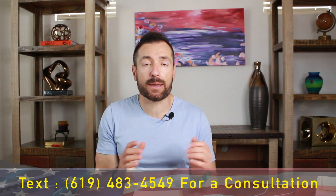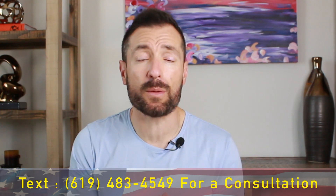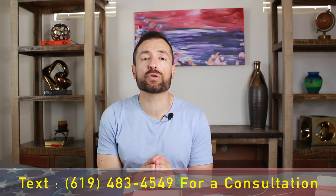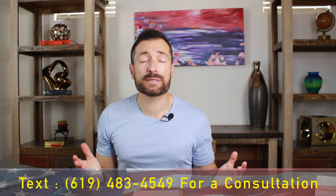What if you have a temporary work visa like an H-1B or an O-1? The same rules apply — if you move, you have to notify USCIS within 10 days. The only non-immigrant visas exempt from this requirement are A visas for diplomats, G visas for government workers, and tourist visa holders in the United States for less than 30 days.